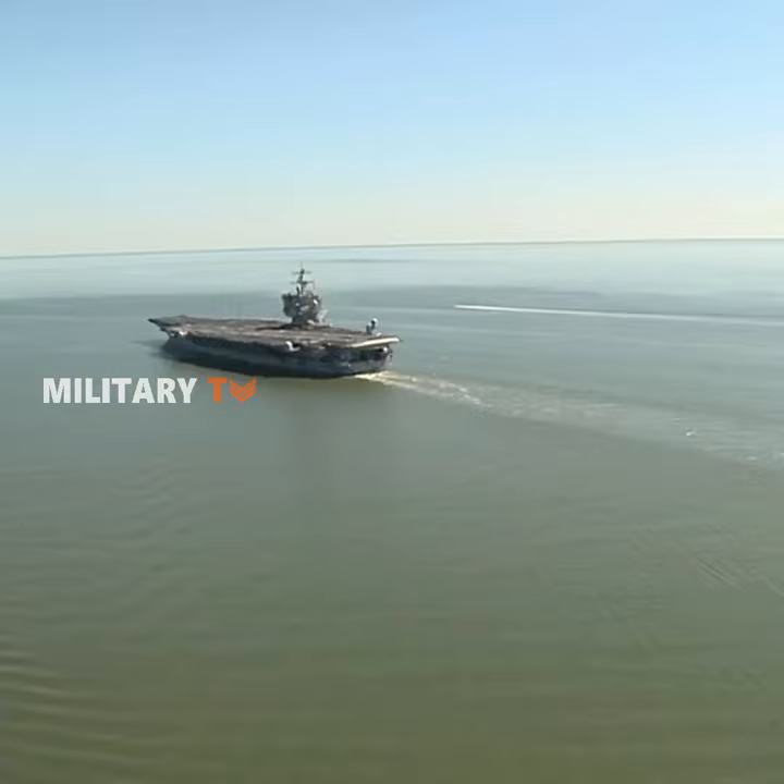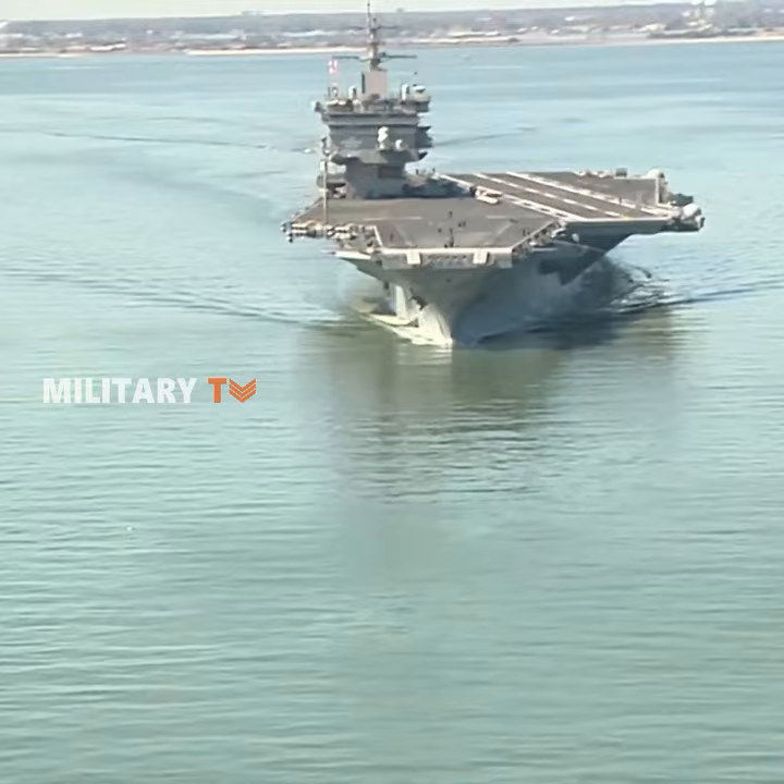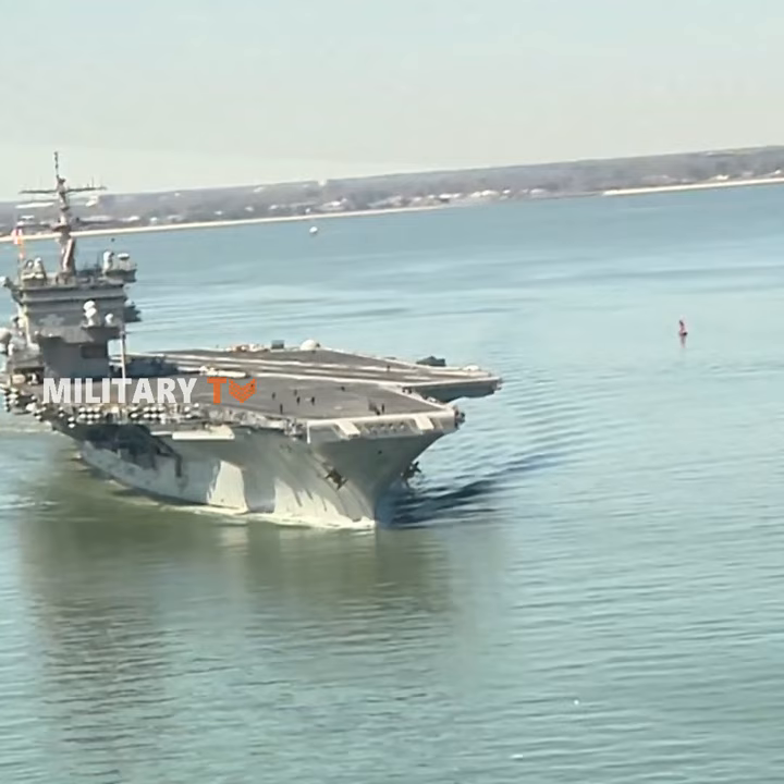With a top speed of more than 30 knots, it was said to be the fastest warship afloat. The Enterprise served in conflicts from the Cuban Missile Crisis to the Iraq War 2003–2011, and it was retired in 2012.